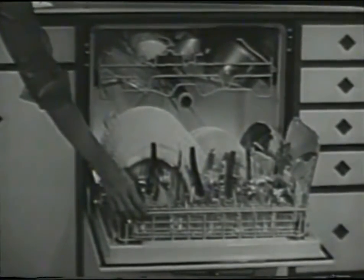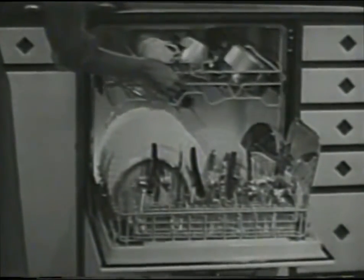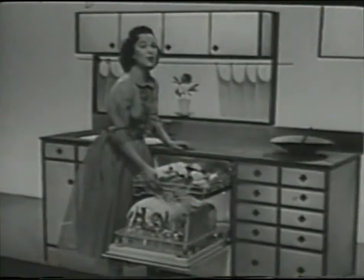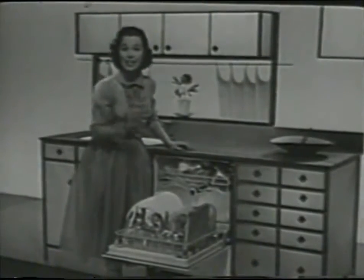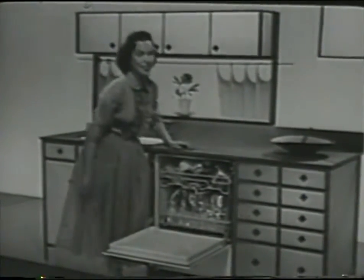Look at all it holds in just one loading. Big 11-inch plates, bulky griddles, pots and pans — you name it, chances are it'll fit in here. If you want a dishwasher that can handle all your dishes, this is it. And even more important, this Frigidaire automatic really gets them clean.